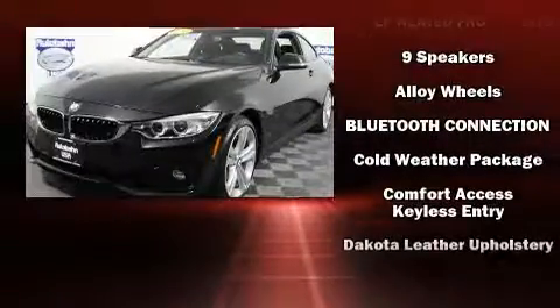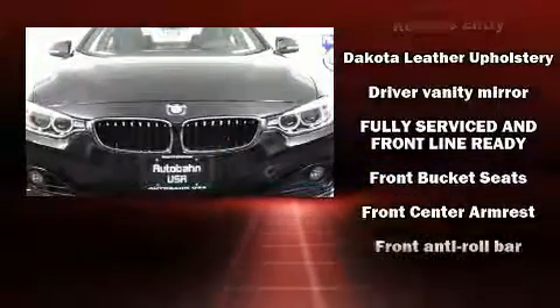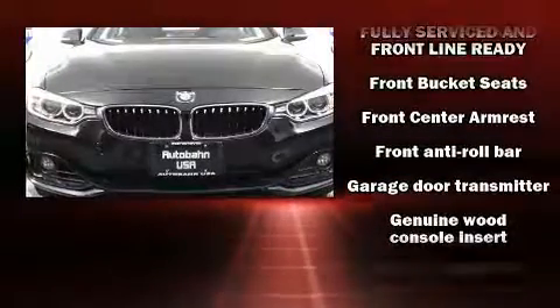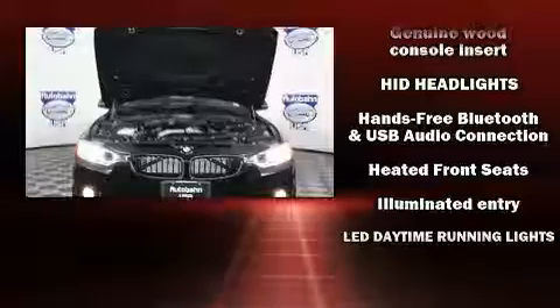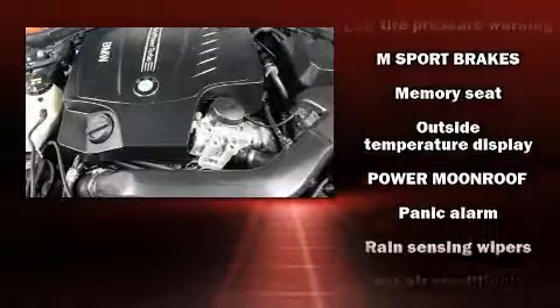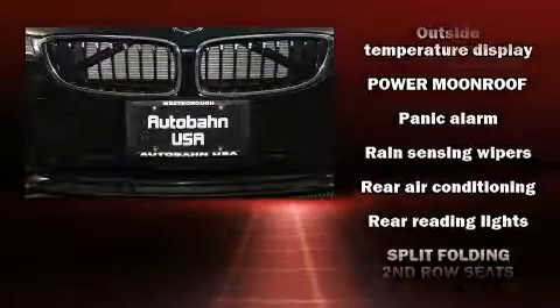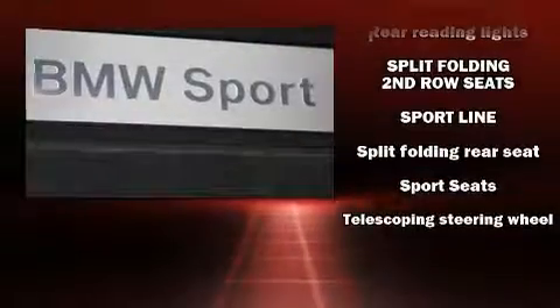BMW ensures the safety and security of its passengers with equipment such as dual front impact airbags with occupant sensing airbag, an emergency communication system, and four-wheel disc brakes with ABS. Various mechanical systems are monitored by electronic stability control, keeping you on your intended path. It also arrives with a CARFAX history report, providing you peace of mind with detailed information.